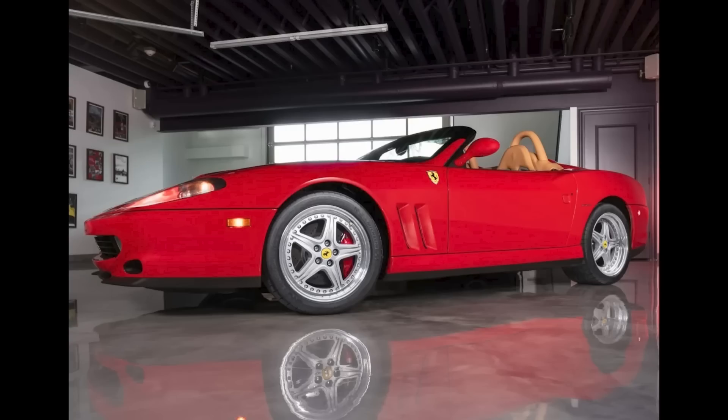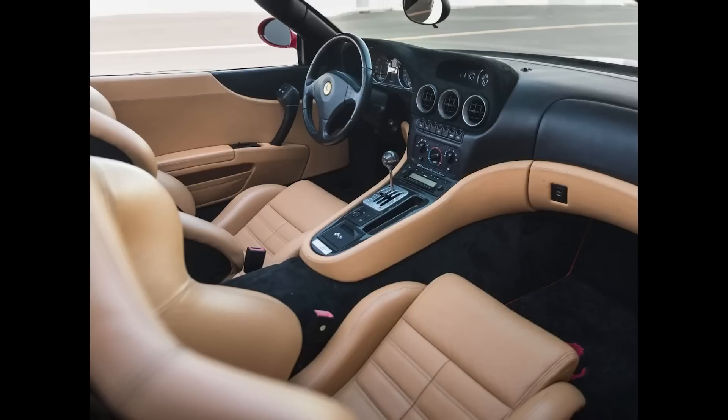A Rosso Corsa over tan 550 Barchetta Pininfarina with 11,000 miles sold for $420,000. Number 366 of 448 produced, celebrating 70 years of design house Pininfarina, this seems to have been a fair sale. I'll show more and talk about this car in today's short video.